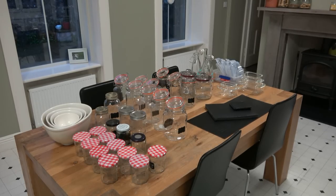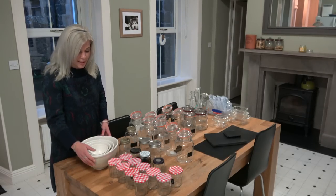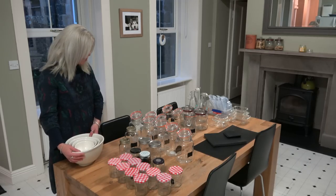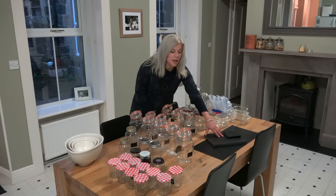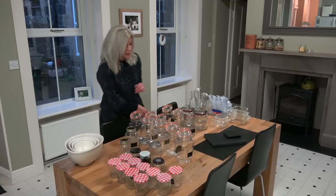I moved all the contents from that cupboard onto the kitchen table and grouped them together so I can really see how many I have of each type of item - it's quite ridiculous. My Nigella Lawson mixing bowls I absolutely love - they're in perfect condition and they spark lots of joy, so I'm keeping those. All the leather board coasters and placemats spark joy so I'm keeping all of those too.